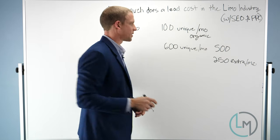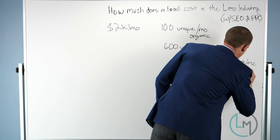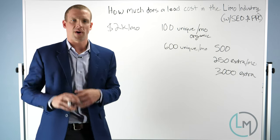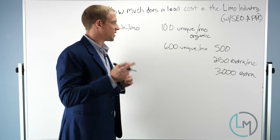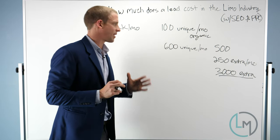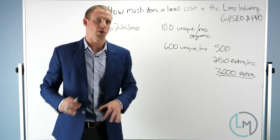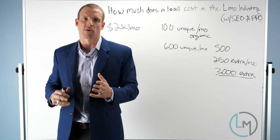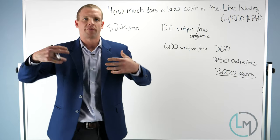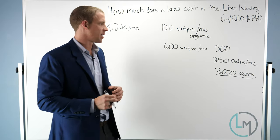So 12 times 250 means 3,000 extra visitors over the course of the year. It's very important to not go off total traffic, because that's going to include referral traffic from things like Facebook and Yelp, direct traffic, and lots of other referral sources. We want to look specifically at organic traffic. So 3,000 extra organic visitors.